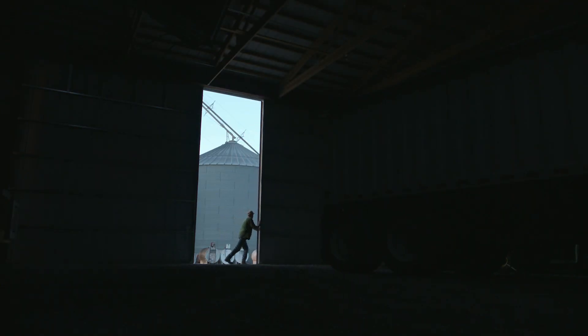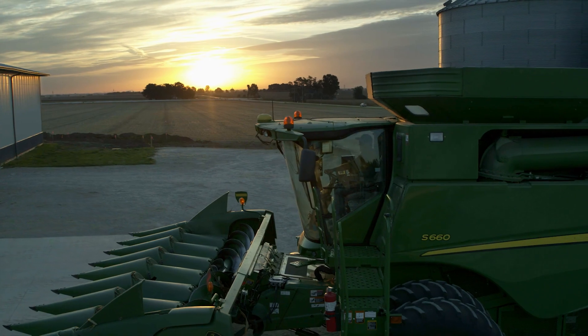Scott loves the FieldView. He is the ideal grower for it. He has an outstanding operation and I love that he is able to utilize the technology to make it that much more exceptional.